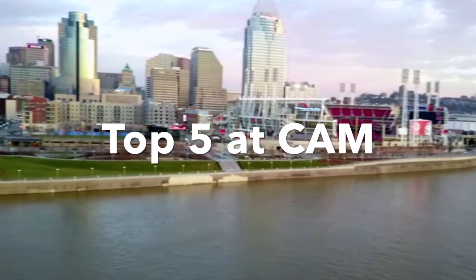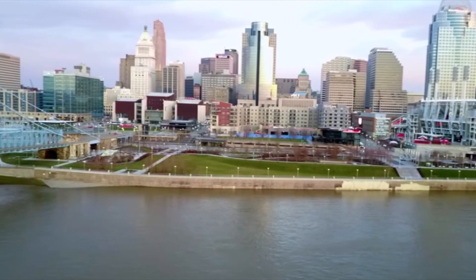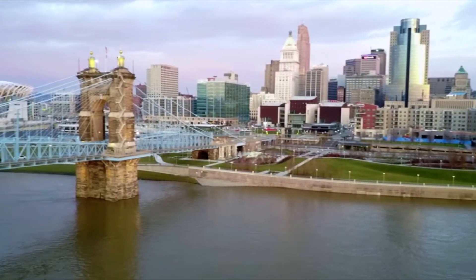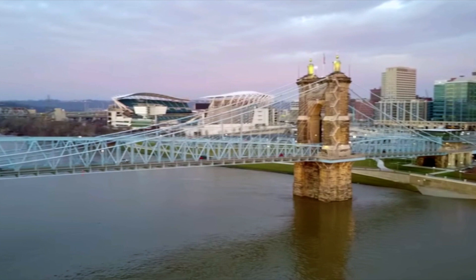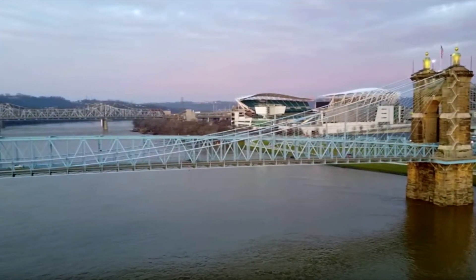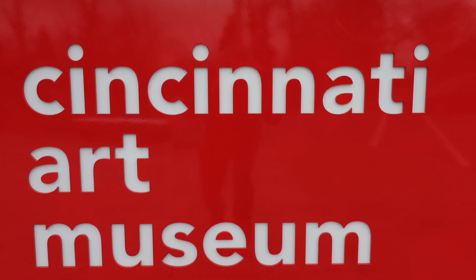Today we're going to cover the top five things I love about Cincinnati Art Museum.